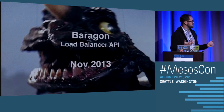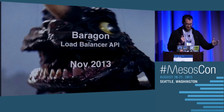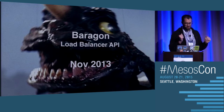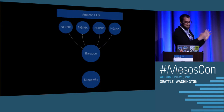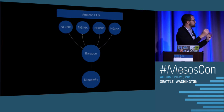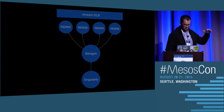Singularity itself is not enough — we also need something to handle load balancers, and this is where our Baragon API comes in. What Baragon is, is a service that Singularity or anything else can hit to request load balancer updates. You can hit Baragon and say, please add these hosts into this load balancer group or remove these hosts. And Baragon will fan out those updates to all of our Nginx servers and apply the changes.